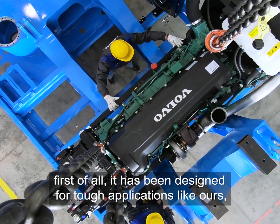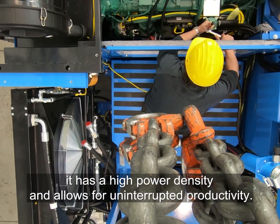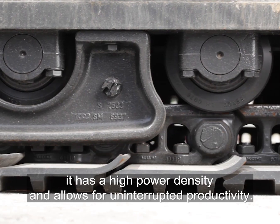First of all, it has been designed for tough applications like ours. It has a high power density and allows for uninterrupted productivity.